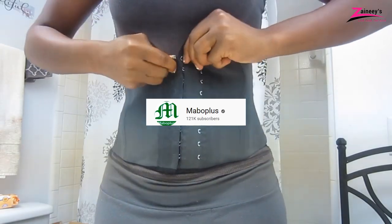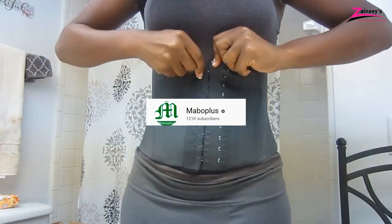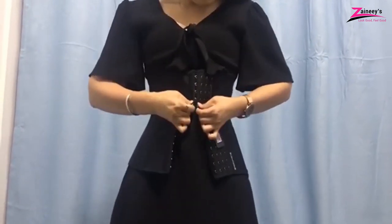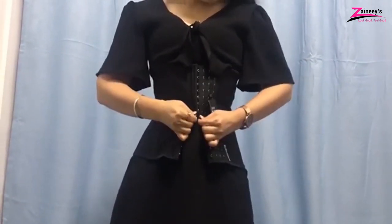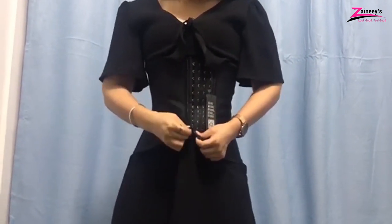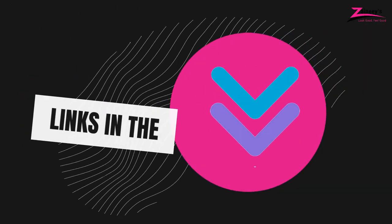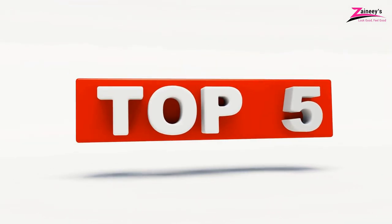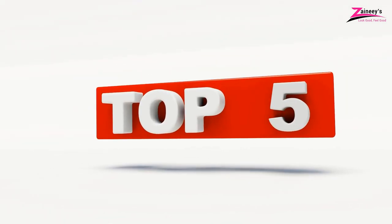Shout-out to Mabo Plus. We appreciate your support. We made this list based on research, quality, and customer reviews. If you want more information and updated pricing on the products mentioned in this video, be sure to click the links in the description box below. So, here are the top five best waist trainers.